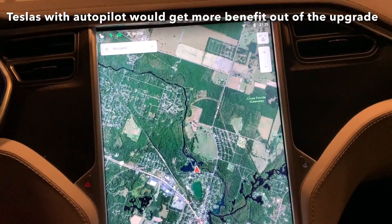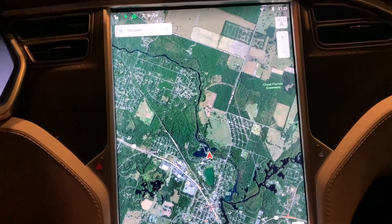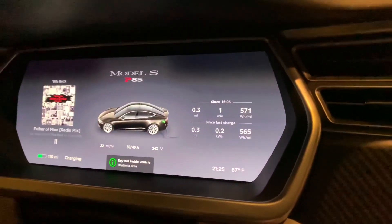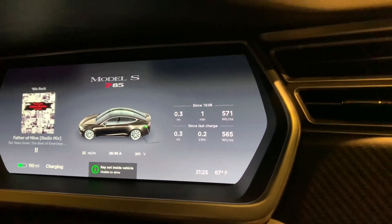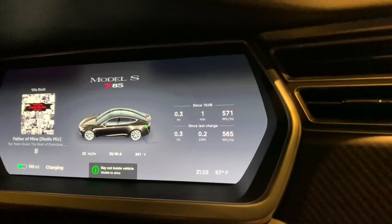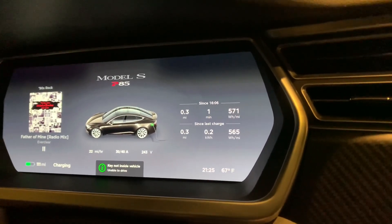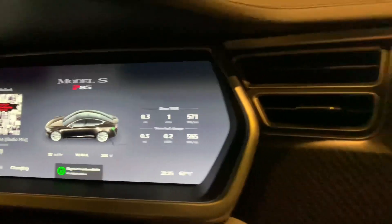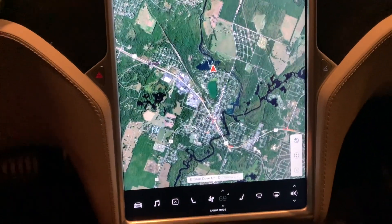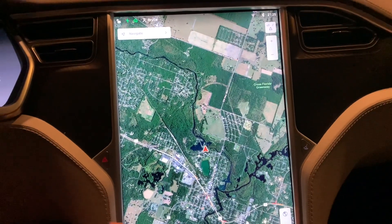After upgrading an older 2013 car which does not have autopilot, sensors, or any of that stuff — what is the benefit of going from MCU1 to MCU2? So this display on the driver's side was leaking fluid; the LCD was coming apart and leaking all around the edge, so it had to be replaced. That's a 12-inch screen which is much crisper and higher resolution than the old display. The large 17-inch display was also replaced and is much crisper and higher resolution. But the big thing is the snappiness and the speed of the processor.